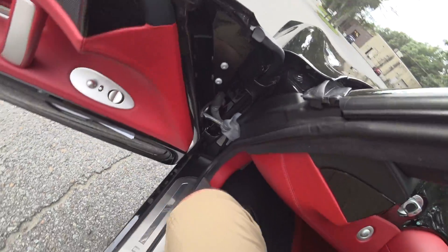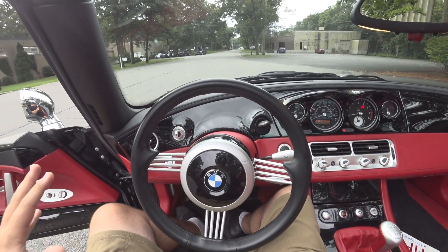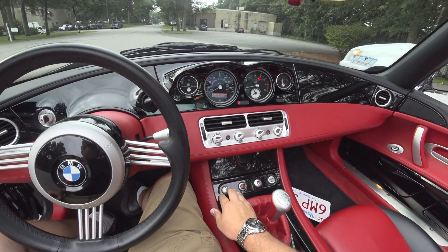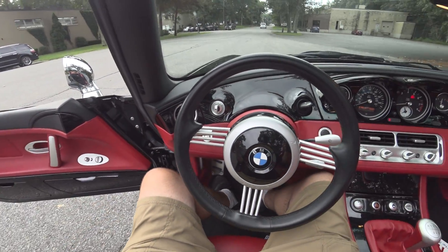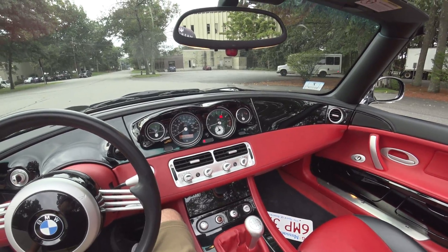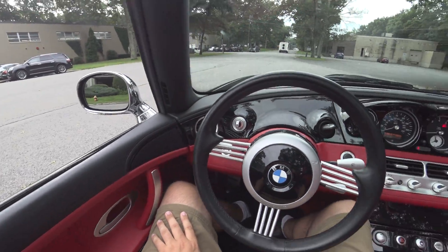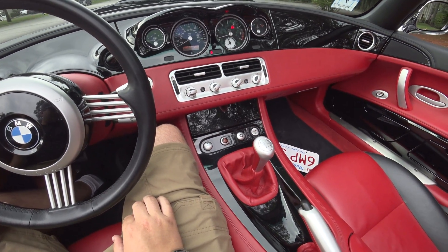Go ahead and step inside. The gauges are in the middle — seems kind of weird at first but you do get used to it quite quickly. All your radio controls and everything are located in here. Sport mode, your hazard lights. You'll see the interior is focused on simplicity, making everything really simple. Z8 badge. Steering wheel, all your stalks behind the wheel — it's just absolutely awesome.